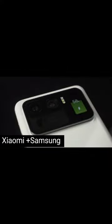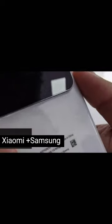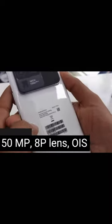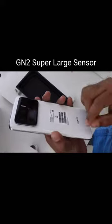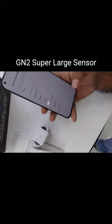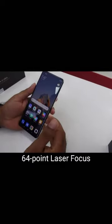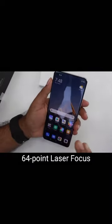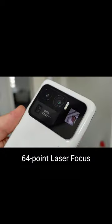Xiaomi with Samsung joint development, with main camera 1x1.12 inches super large sensor, 50 megapixel, 8K lens with OIS. The GN2 super large sensor accurately focuses in an instant even in dark and complex environments. 64-point laser focus offering wider focus range, with accurate focus of both far away and moving subjects.